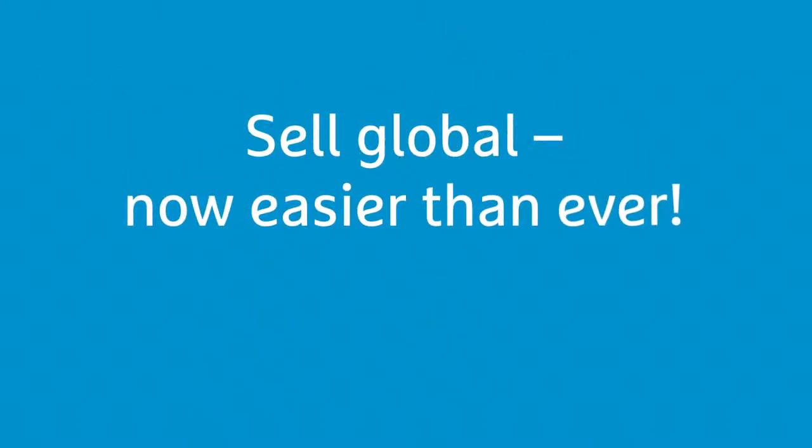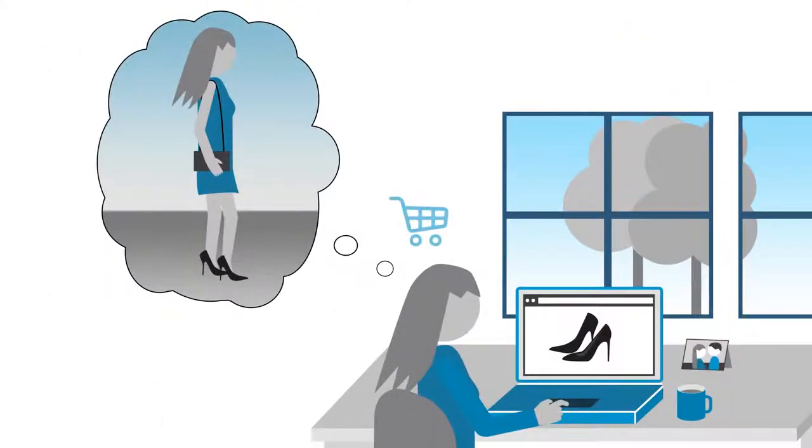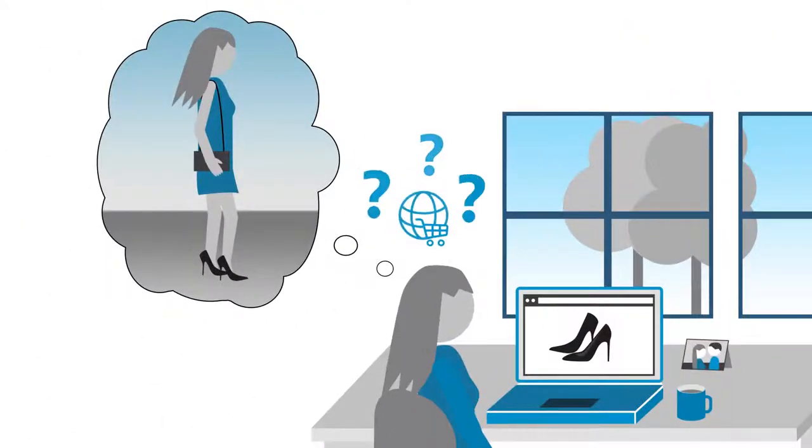Sell global. Now easier than ever. Lots of customers abroad want to purchase your products online, but there are so many questions to be answered first.